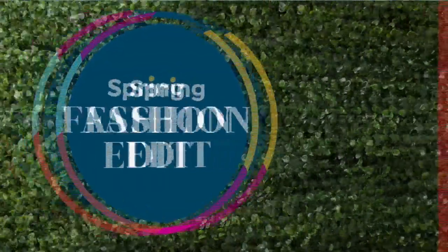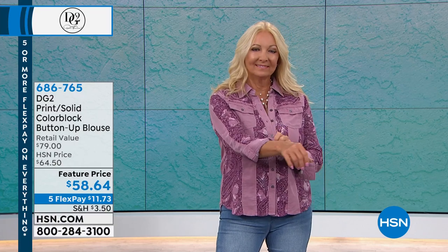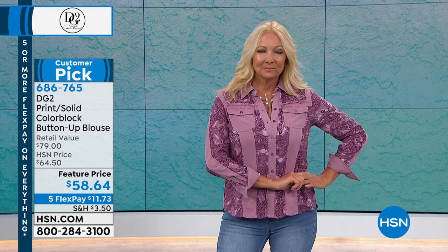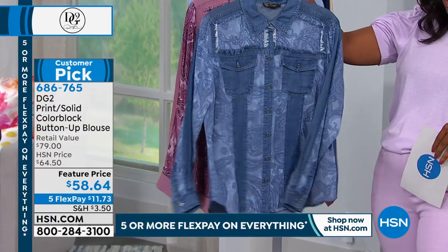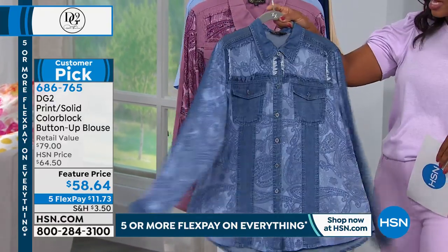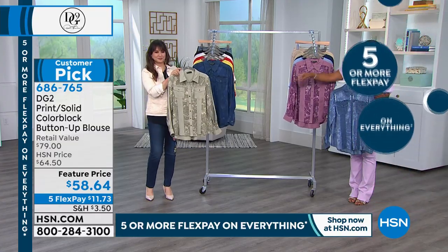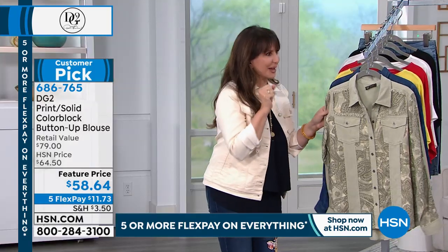Let's talk about this top. I wish you could feel it — it feels like you've washed it a hundred times and finally got it soft and broken in. It's called the color block button-up blouse. We've got it in the purple you see on Regina, and here in chambray. Chambray is the lighter of the two blues. Fewer than a hundred of these in chambray, and we don't have extra large in chambray either, so don't wait too long. Purple we have all sizes, but only about 150 total.